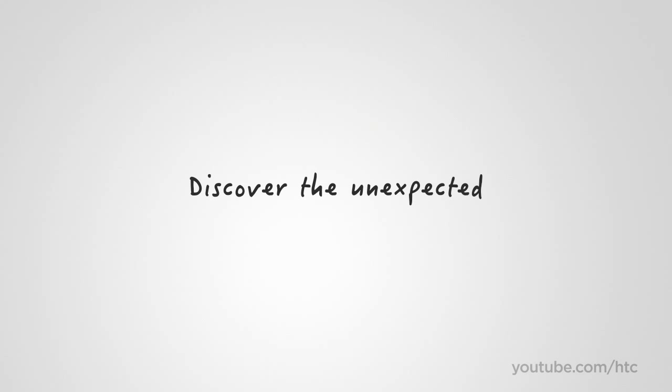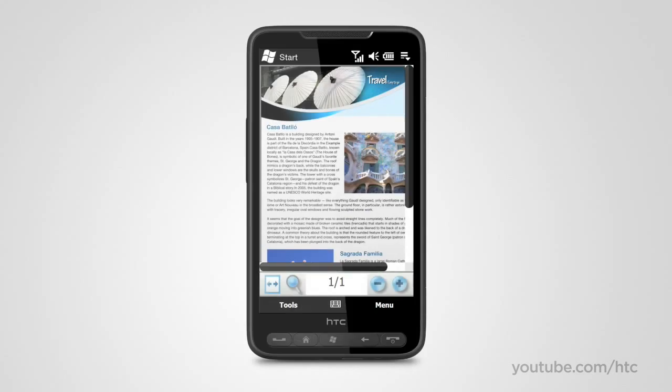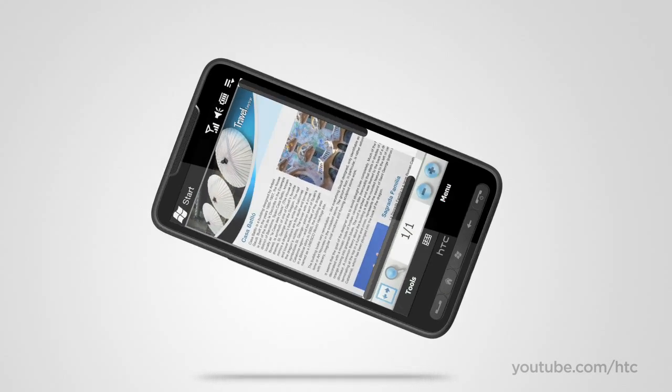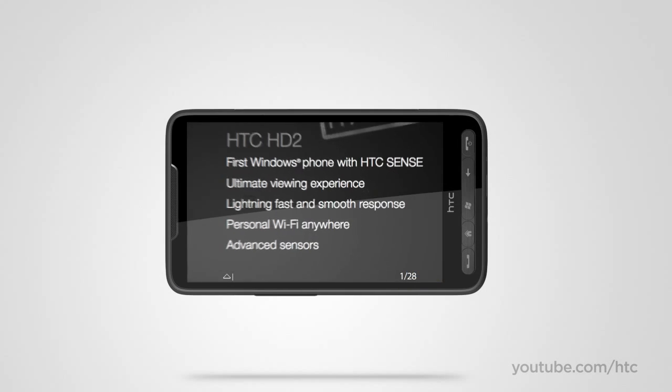Some things on the HTC HD2 are much better experienced than mere words can explain. You may not care about terms like capacitive touch or 1 GHz processing, but what's important is the experience of lightning-fast, smooth responses as you zoom in and out of documents, browse websites, or navigate through menus on the HD2.